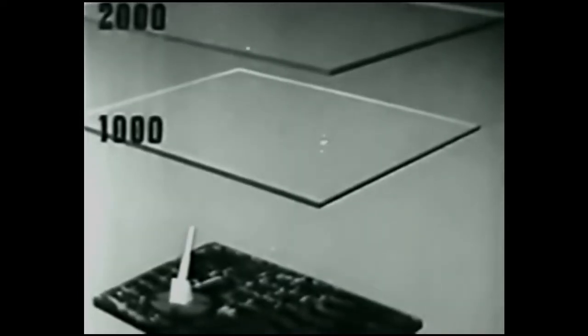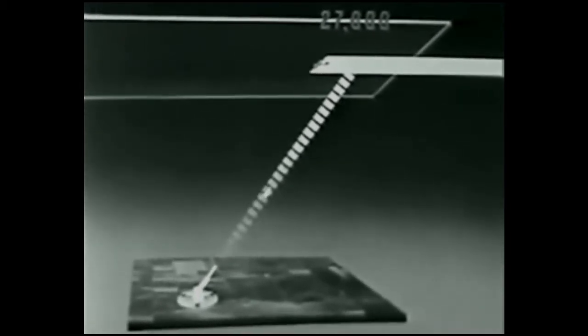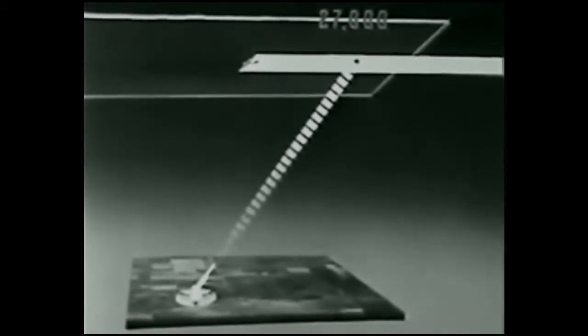A heavy gun's shell takes roughly one second to climb 1,000 feet. It would take, then, about 27 seconds for a shell to reach the 27,000 foot level. This plane represents a bomber formation flying 200 miles per hour. If the gun is aimed directly at the planes at the time the shell is fired, the formation will have moved on almost two miles before the shell reaches their altitude. That's why a gunner always leads his target, like a hunter firing at ducks in flight.